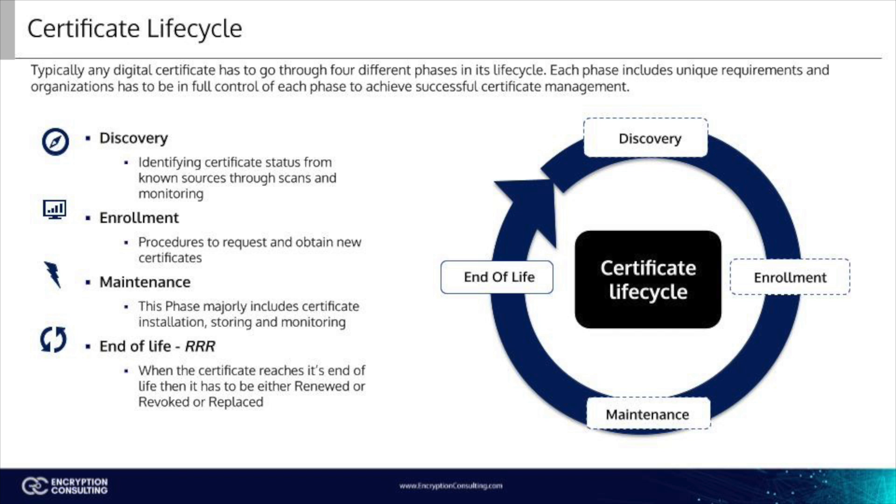Enrollment. In this stage, the CA creates the certificate itself, or the user purchases a certificate from a trusted CA. The key pair for the certificate is created and the public key, CSR, and personally identifiable information are sent to the CA for certificate creation. If an organization or user does not have or does not wish to create a chain of trusted CAs, a certificate is purchased instead of being created.